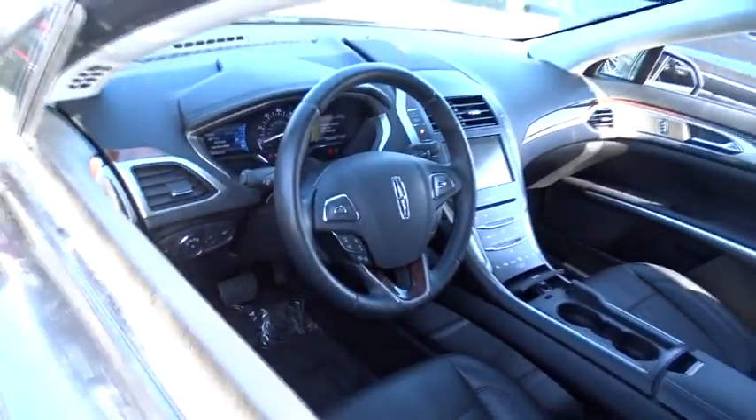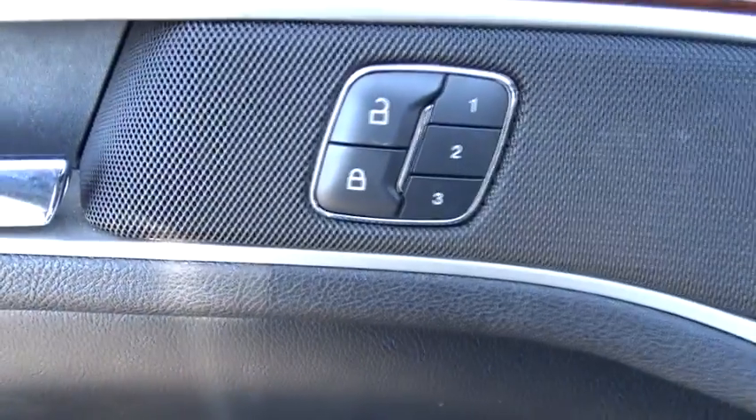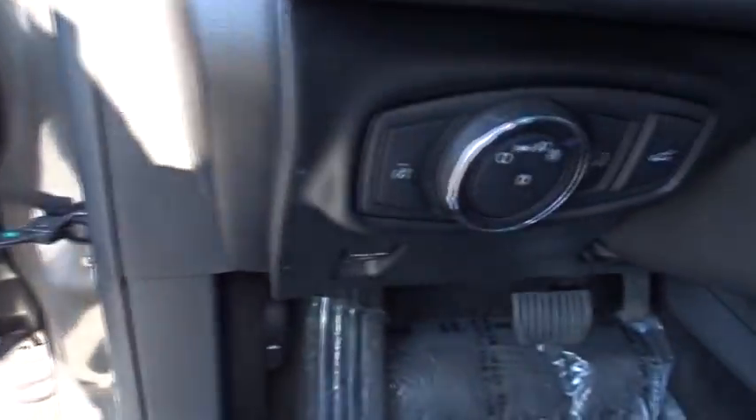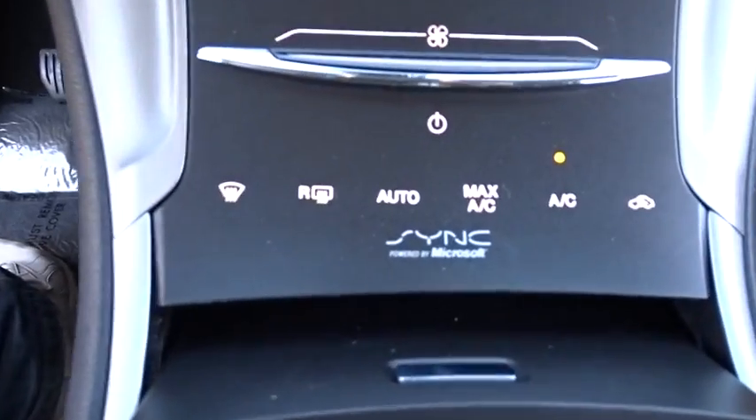Add that to the clean, modern interior with standard features, including rich leather, exotic wood, and a sophisticated assistant that responds to the sound of your voice, and you'll see the MKZ offers a new dimension of luxury. This vehicle has less than 70,000 miles.